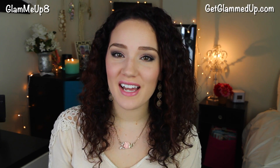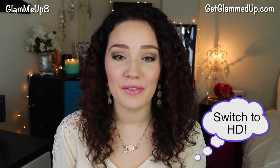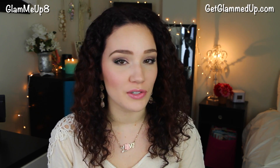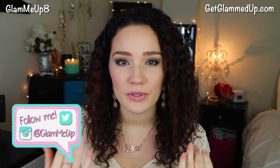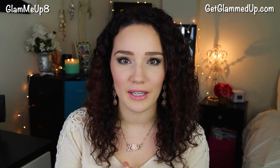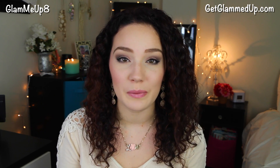Hey everyone! Today I'm doing a Valentine's Day makeup tutorial for you all. This one is going to be pretty natural looking but still kind of smoked out at the same time. I'd describe this as a soft glam look with some rose gold and a really light mauve-y purple-brown shade. It's pretty natural and I feel like it would work on anyone's skin tone, so anyone could do this look.